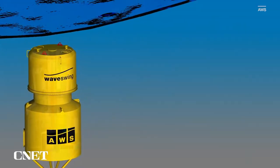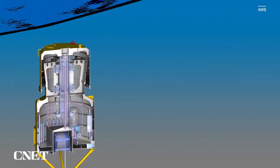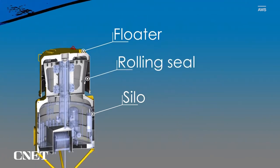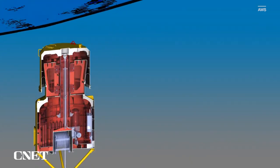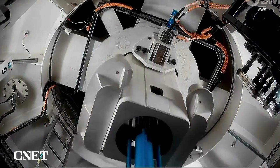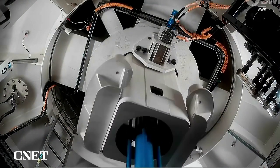It sits below the water's surface, tethered to the ocean floor. It's broken down into two main components: the floater and the silo. When a wave above the device crests, the pressure forces the floater down. That creates an air spring below that pushes the floater back up. A generator inside the cylinder then uses both the upward and downward motions to create electricity.